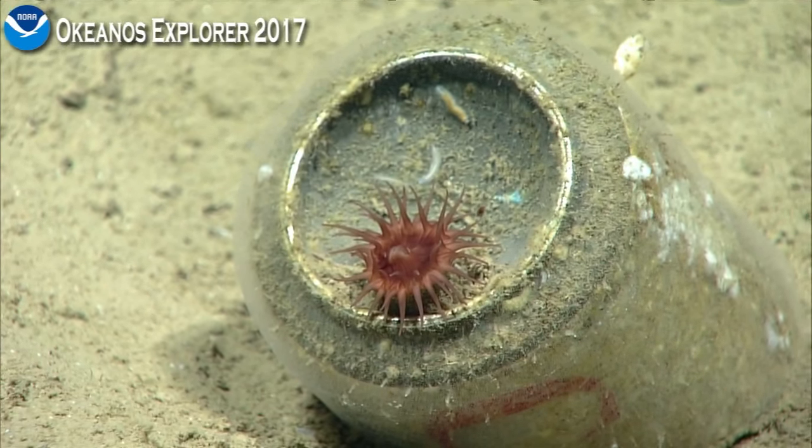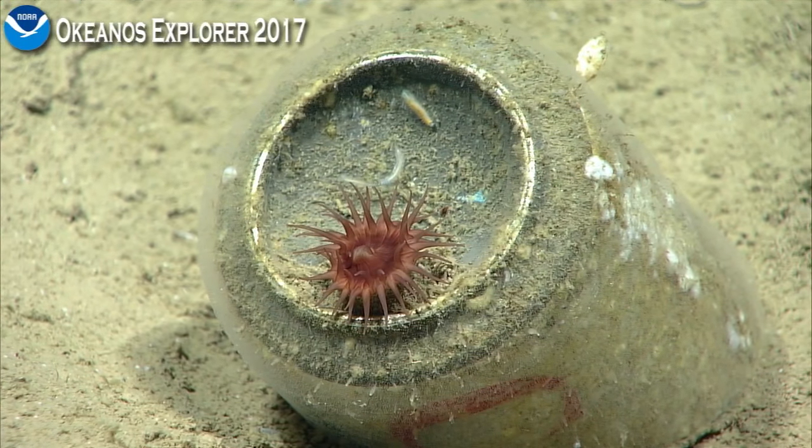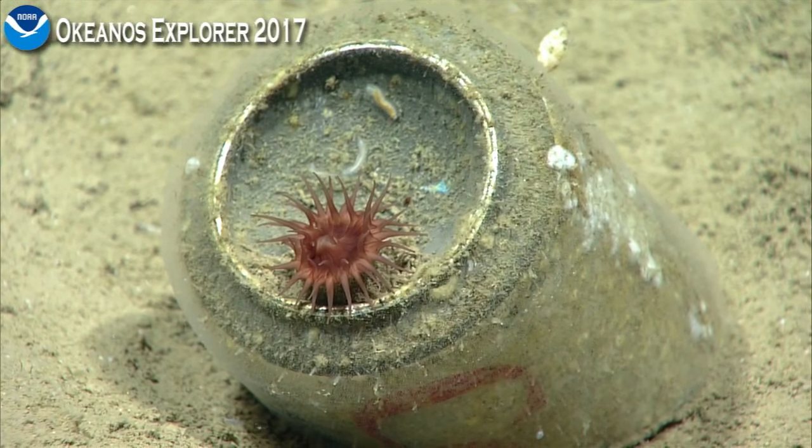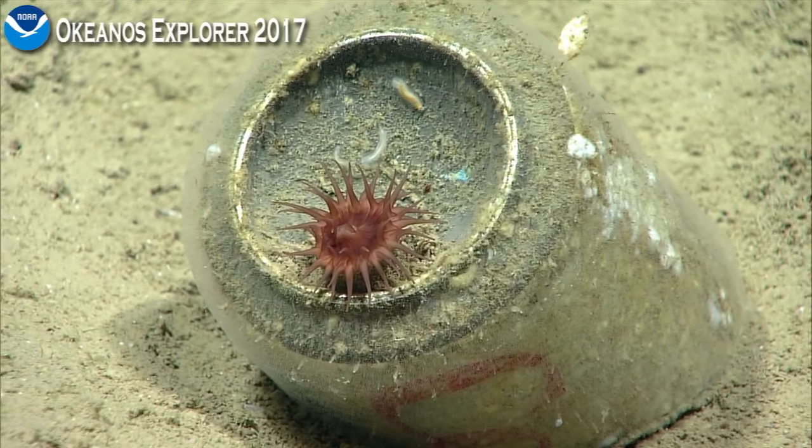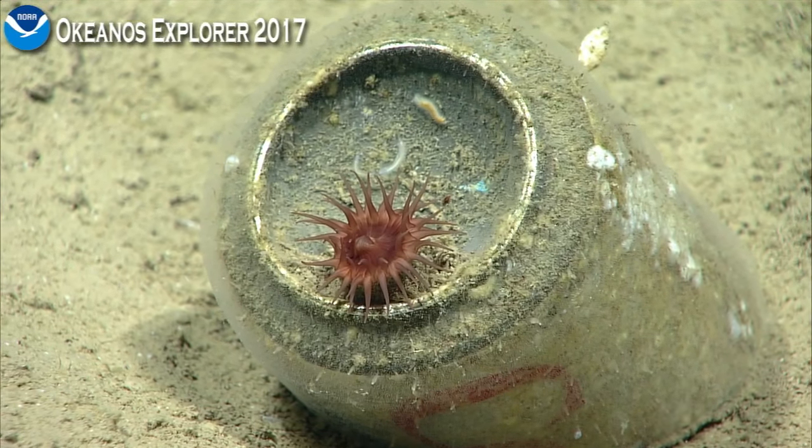Is that a gooseneck barnacle up right? I think so. It's not on the sediment — it's on the can.